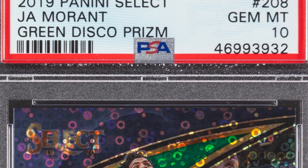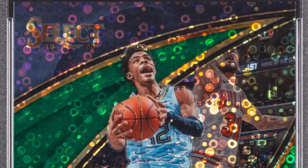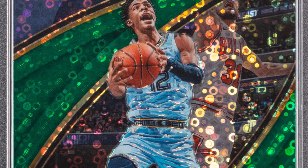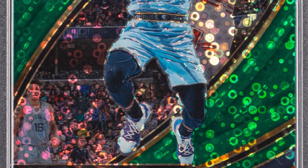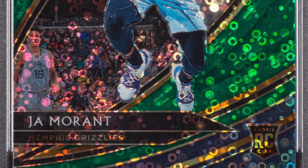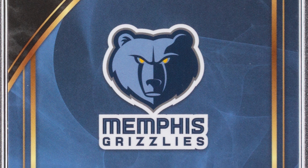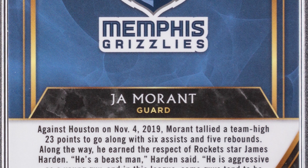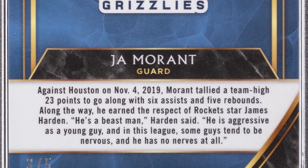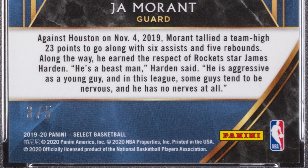Here is a Ja Morant card. I love Ja Morant — I'm in Kentucky, love his story, how he went to a smaller college and ended up being very successful. Here's a 2019 Panini Select Ja Morant Green Disco Prism, graded by PSA at a Gem Mint 10. This card is numbered out of five, and it ended up selling for over $16,000. $16,000 for a 2019 basketball card.